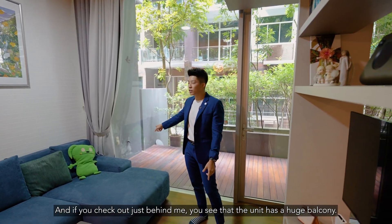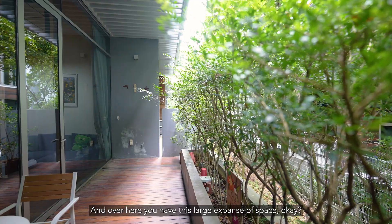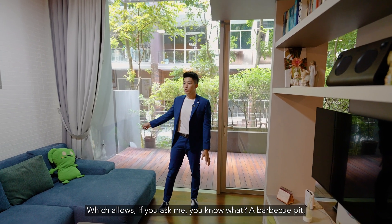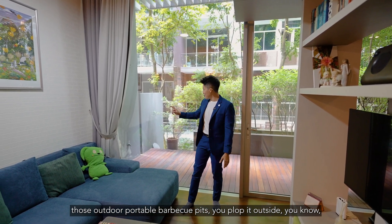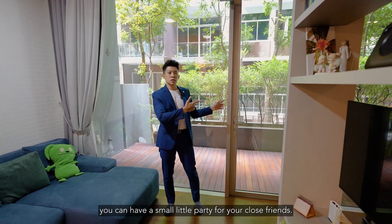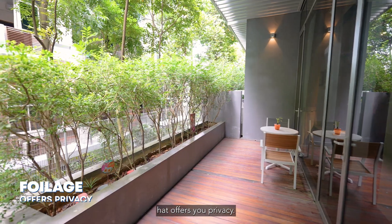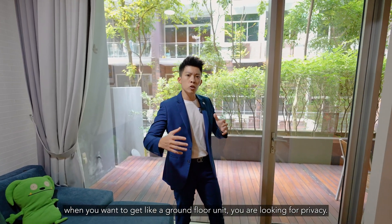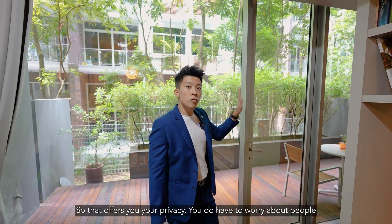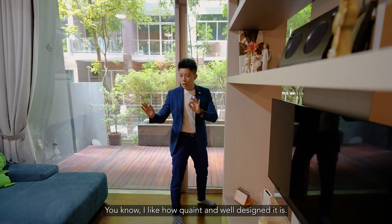Just behind me, you can see that the unit has a huge balcony. To the side, there's even an alfresco outdoor dining area, and over here you have this large expanse of space — enough for outdoor portable barbecue pits. You can have friends over, put on the meats, and have a small party. There's also very beautiful foliage that offers you privacy, so you don't have to worry about people peering down and seeing what you're doing. The living room is really nice — very quaint and well-designed.